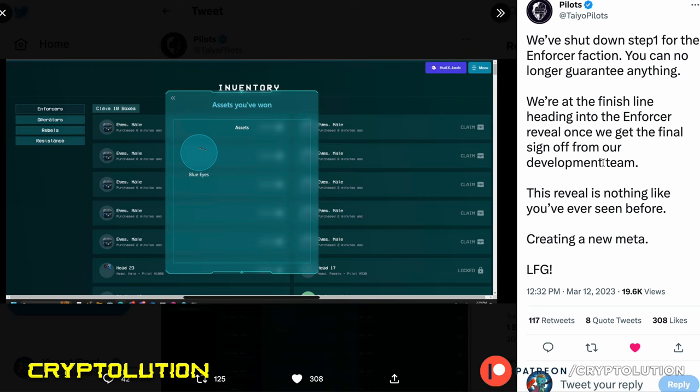What I think was great about this is that they created a new meta where you can literally customize something before it releases. That's a meta I think could really catch on, and other collections may follow. This is another reason I think Tio Pilots is one of the top collections out there — it's all about innovation and making things fun. I don't see any other NFT collection doing something quite like this.